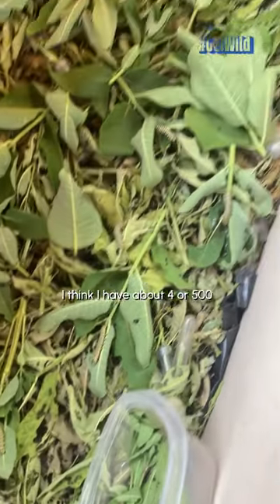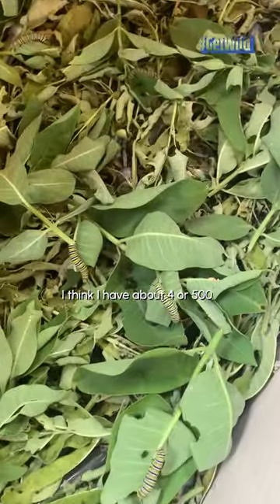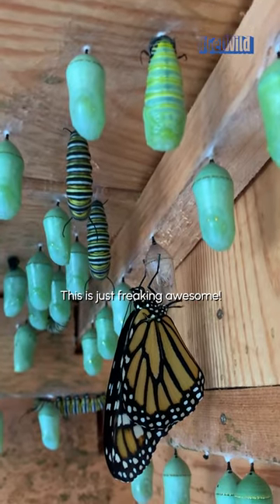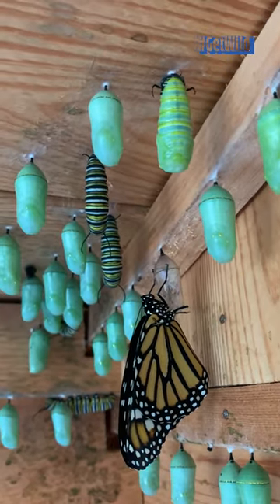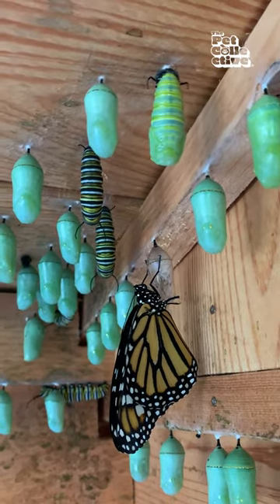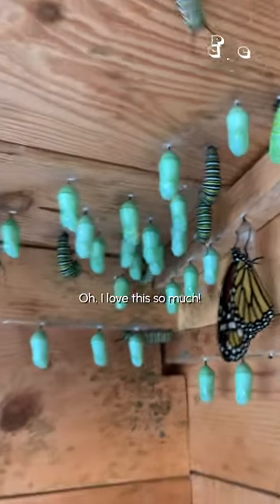I think I have about 400 or 500 going on in here. They just crawl around. They're very happy in here. This is just freaking awesome. Oh, I love this so much.